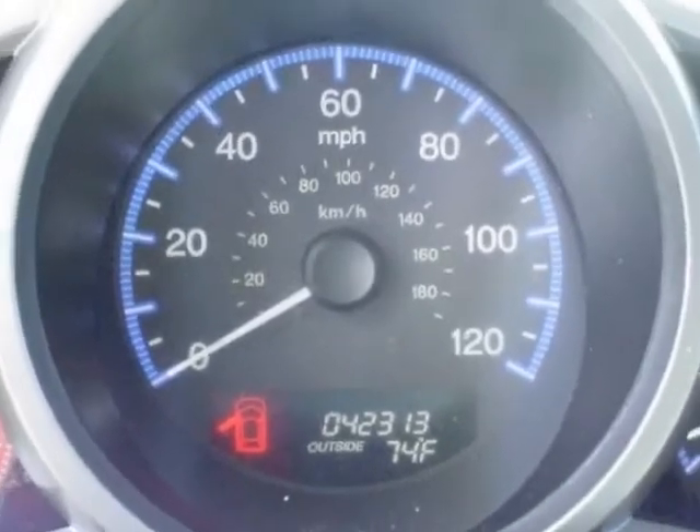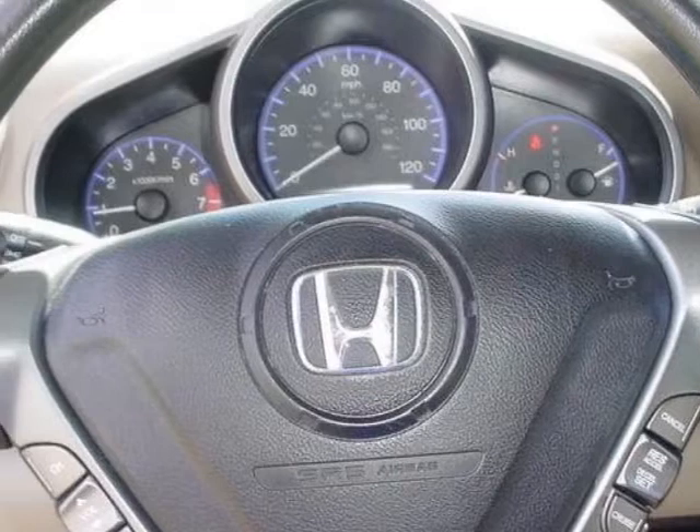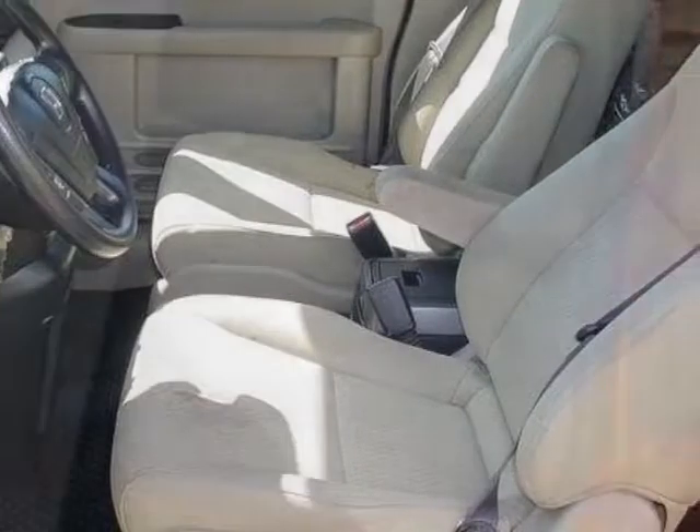Additional options for this vehicle include power locks, satellite radio, tinted windows, and passenger airbag. Call 866-562-2091 or email our friendly sales staff today to schedule a test drive.